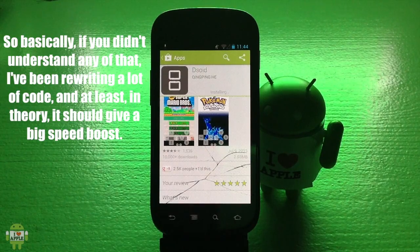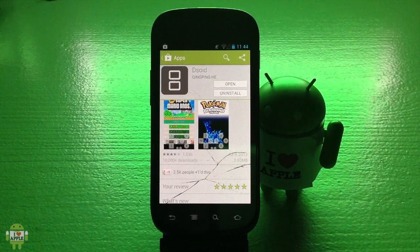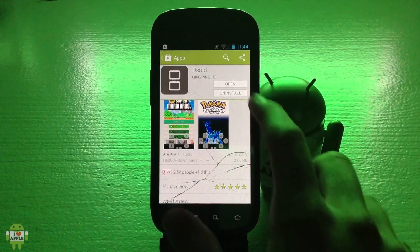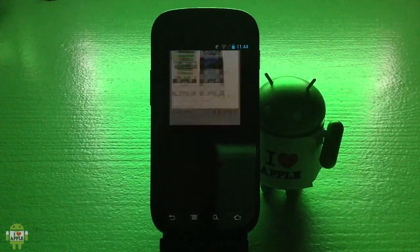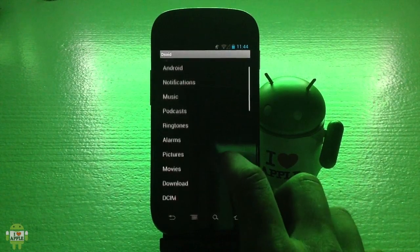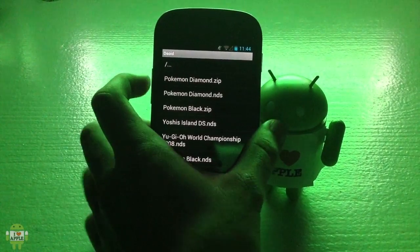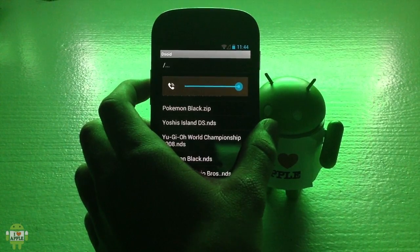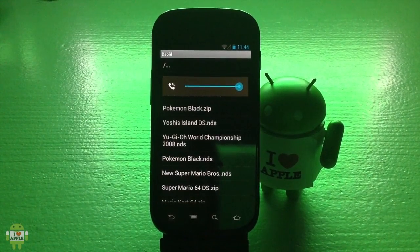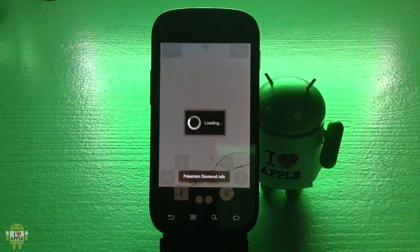DSoid has been improving rapidly with each update, which is great. I've been documenting each and every one of these updates, and they've all been very good, fixing at least one problem with the emulator. It's done installing so I'm going to go ahead and open it, go into DSoid, run my Pokemon Diamond like I do in all of my DSoid videos, and let's jump right into it. Hopefully we can see some slightly faster frames per second.